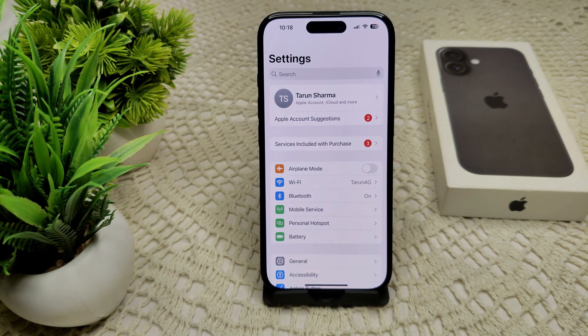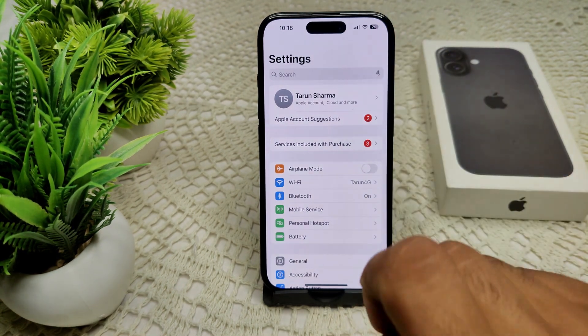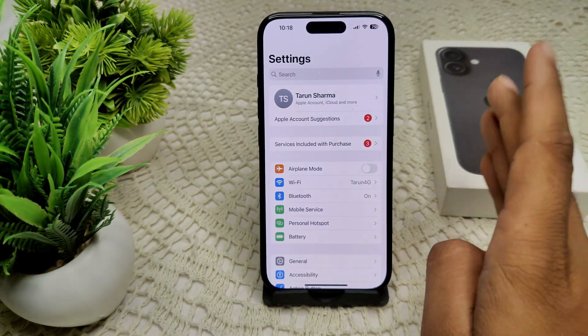We can also check your signal strength. Check your cellular signal strength at the top right corner of your screen. If the signal is weak — one bar or less — move to an area with better reception.